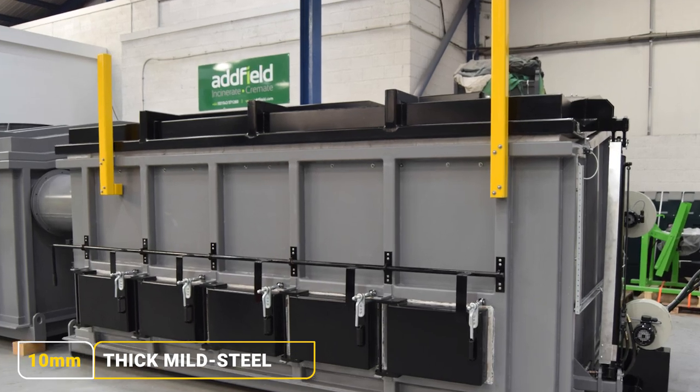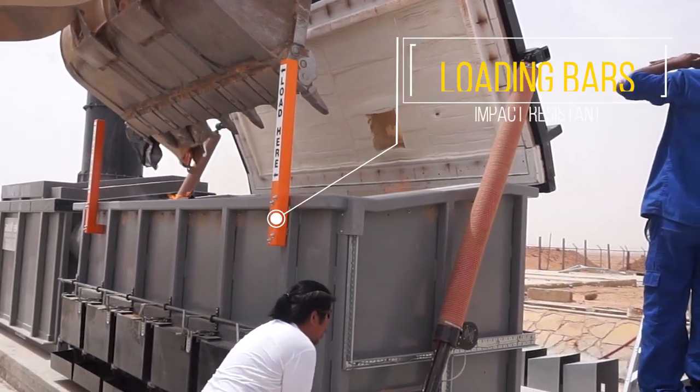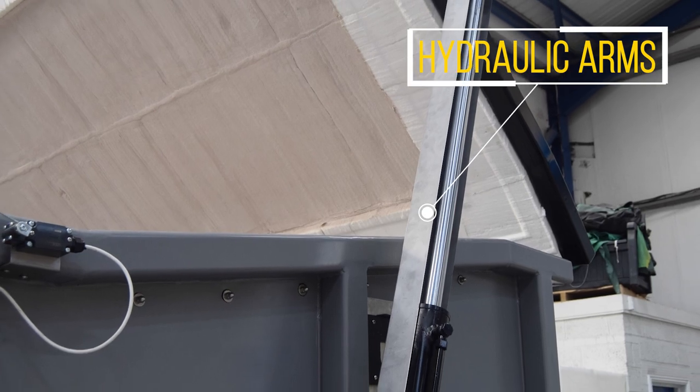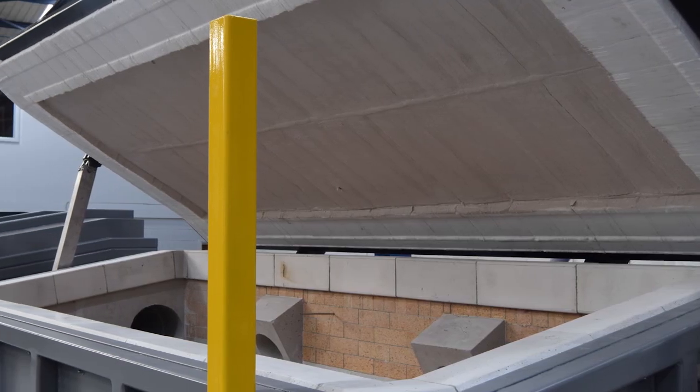Constructed from 10mm thick mild steel providing insulation and strength, with impact resistant loading bars which are designed to withstand impact from forklift trucks. Also fitted with protective shielding across high usage areas including the ram arms, this protects the operation of hydraulics.